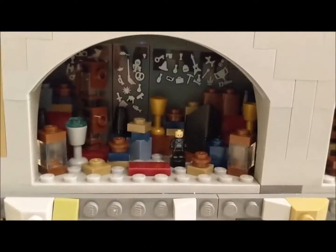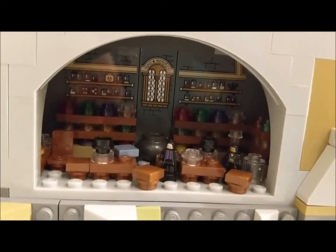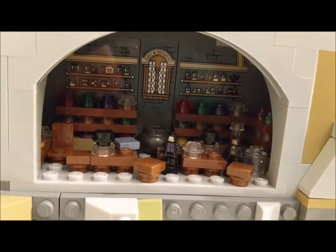You can see Draco Malfoy in there trying to fix the vanishing cabinet. And here we have Potions — poor Neville is stuck in detention with Professor Snape.